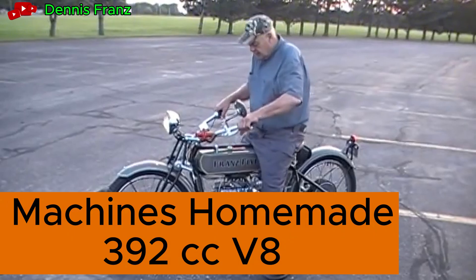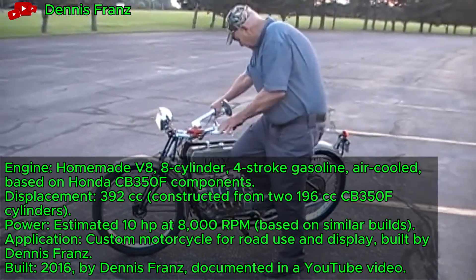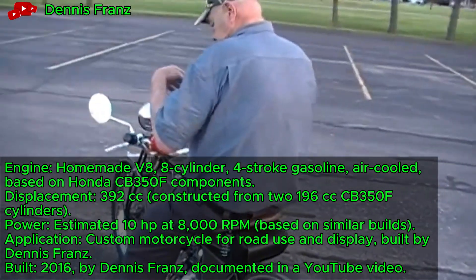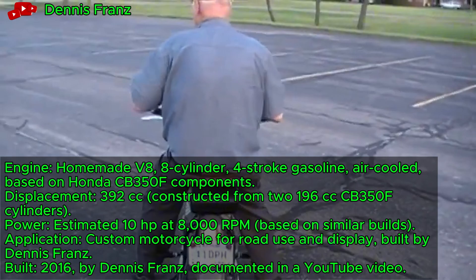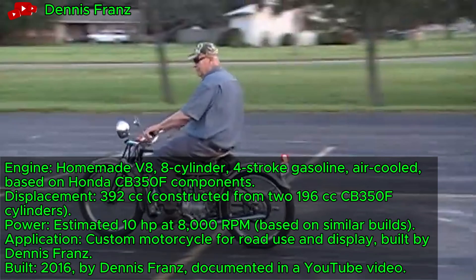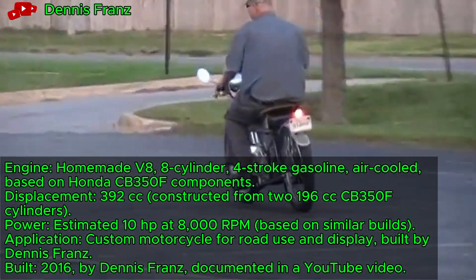Amazing Machines homemade 392cc V8 motorcycle, a custom-built marvel, powers on with its tiny V8 engine crafted by Dennis Franz. This air-cooled 392 cubic centimeter unit, delivering 10 horsepower, dates to a 2018 project. It cruises short jaunts as a one-of-a-kind road bike.